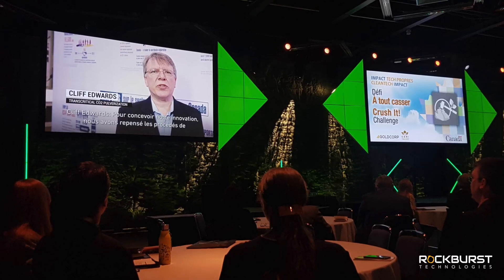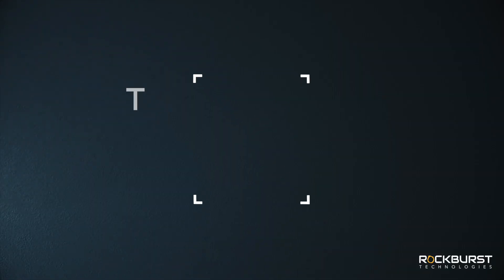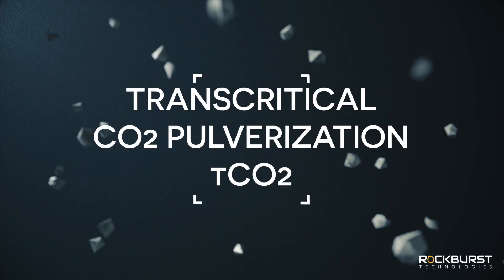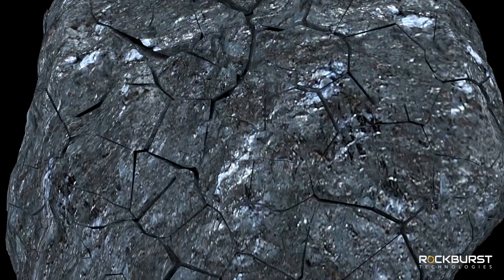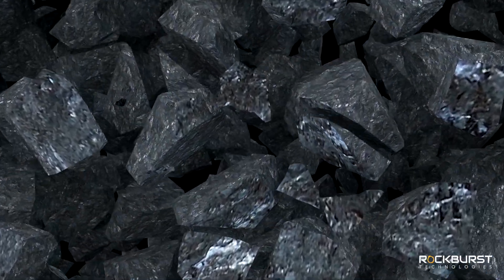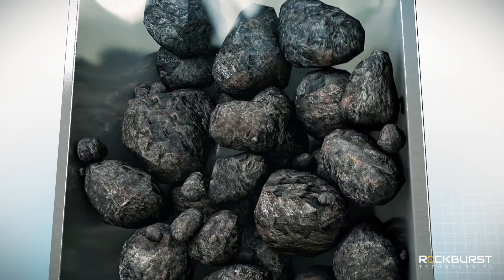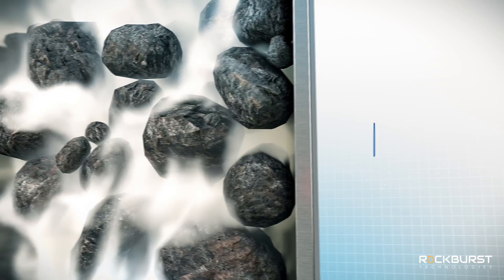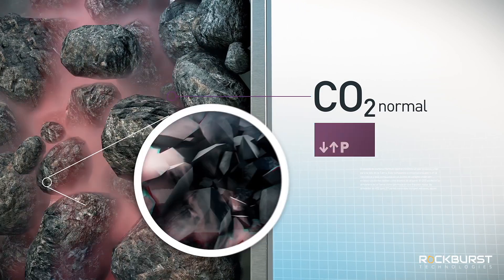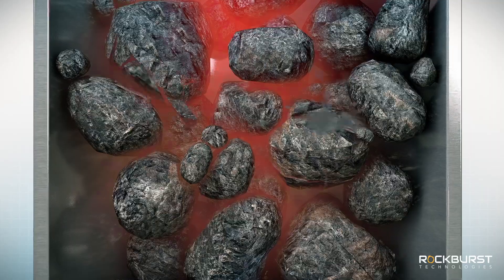Back in 2019, we introduced a novel comminution technique we call Transcritical CO2 Pulverization, or TCO2 for short, that takes advantage of the weaker tensile strength of rocks instead of overcoming the stronger compression strength. By using the supercritical properties of CO2, we were able to pressure-infuse the gas into the rock's pores, to then rapidly release the pressure, causing the gas to expand inside the rock, effectively breaking it from within.